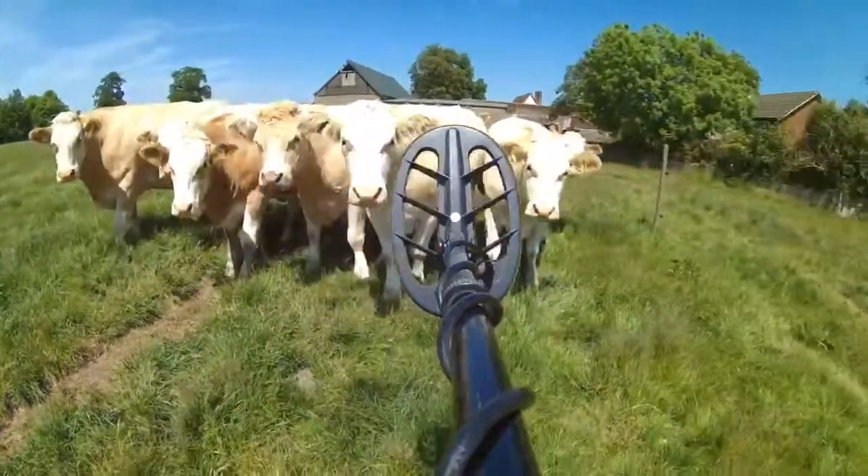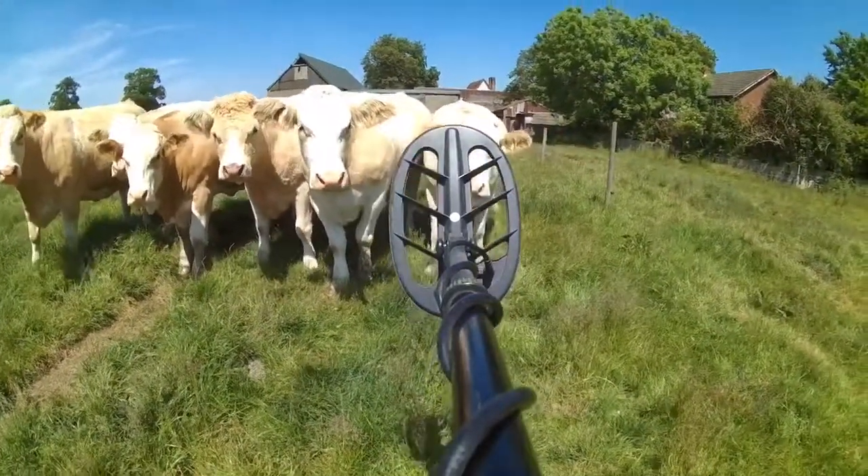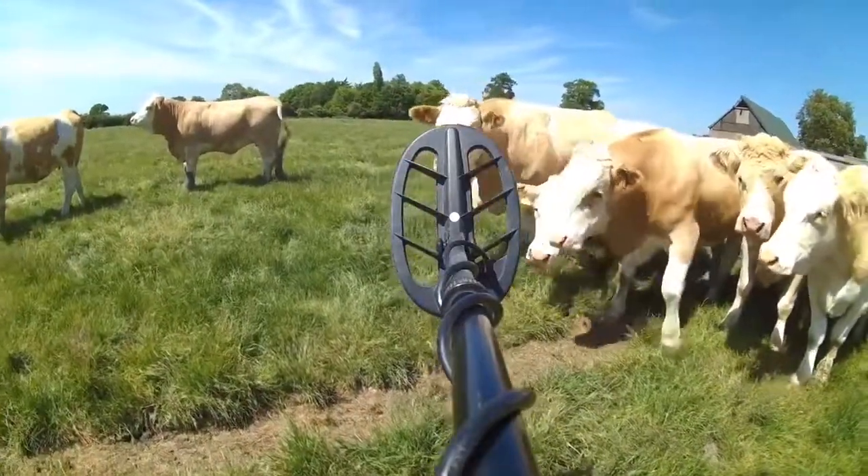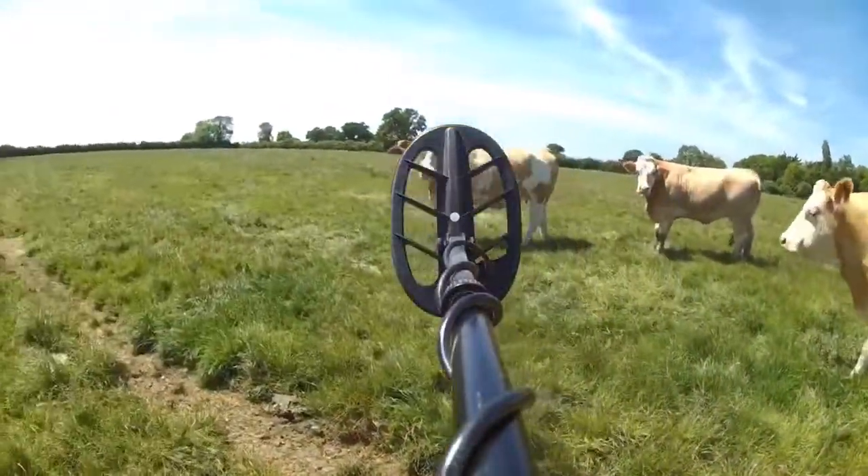Well, look, I've got all these cows today. Just going to see if there's a possible horde. There we go, I'll have a look. They're all kind of following me.